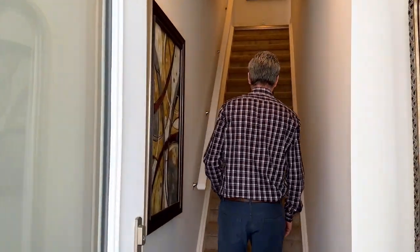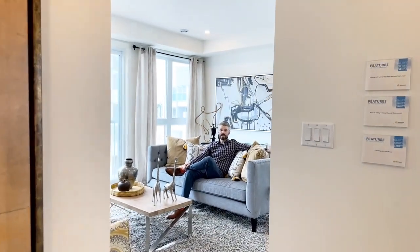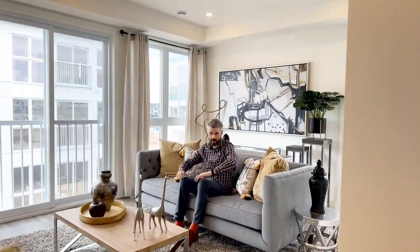All right guys, next is our upper unit. It's the Cayman model on the second and third floor. Come on in. Step on in and imagine yourself in this great living space.